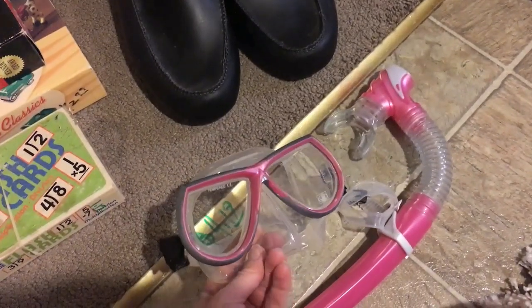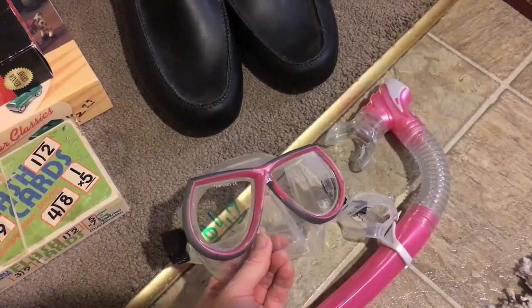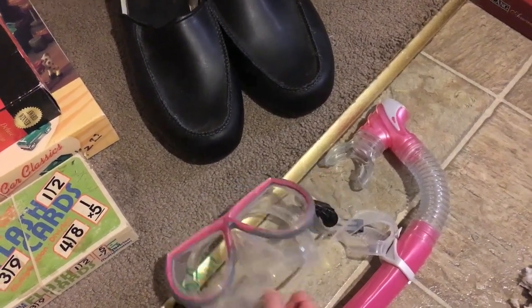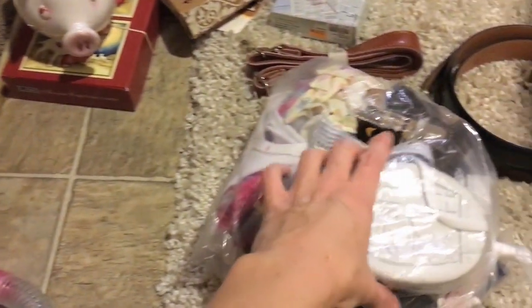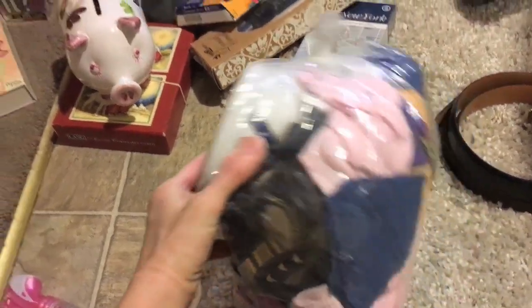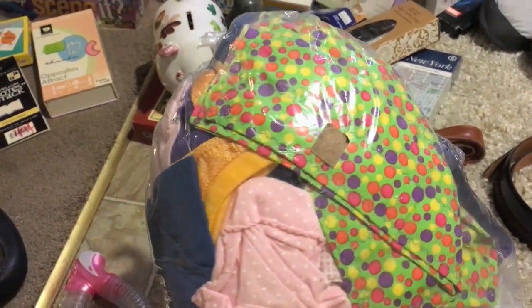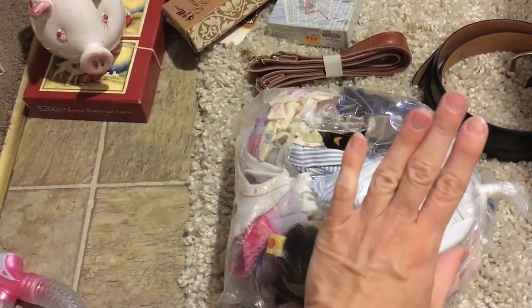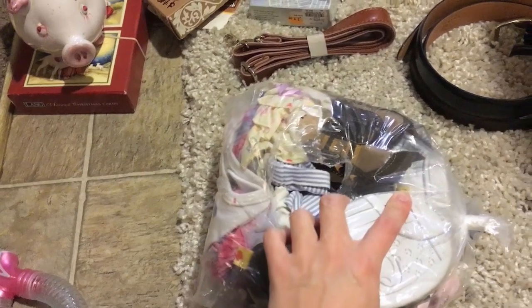I just couldn't leave the diving set behind — it was $4.19, half off, so about two dollars something. This Build-A-Bear set I paid $4.19, 50% off. I can probably sell it for around $30 on eBay.